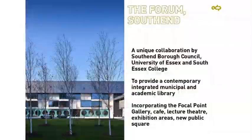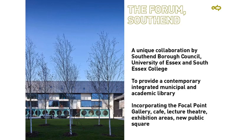I'm Roger Fitzgerald from ADP. I'm going to talk about concrete elegance in relation to the Forum project in Southend. What's unusual or even unique about the Forum project is this unique collaboration between three client organisations: Southend Borough Council, University of Essex, and South Essex College. They've come together to provide a contemporary integrated municipal and academic library, and there's also particular accommodation for the university and the college.